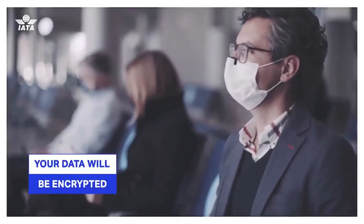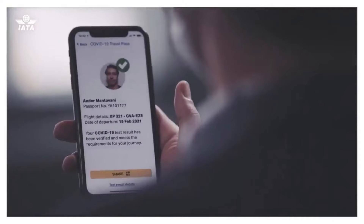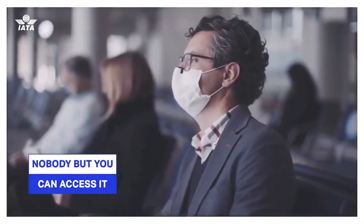All your data will be encrypted and saved on your phone, which means it will not be stored on a central database and nobody but you can access it.